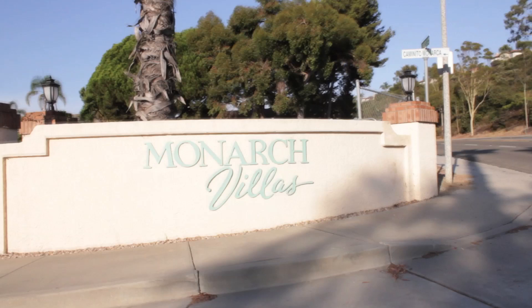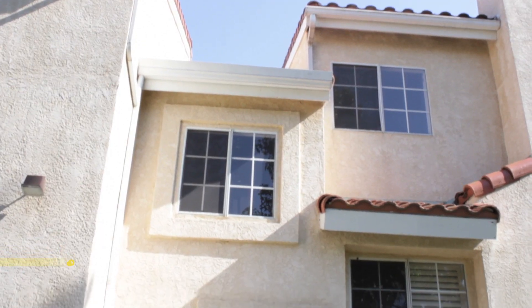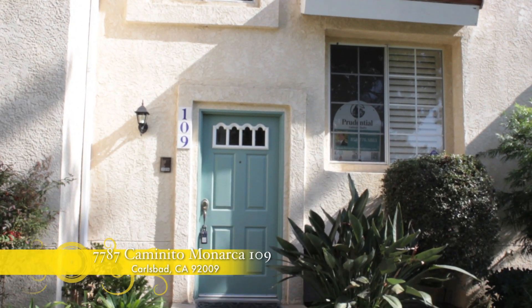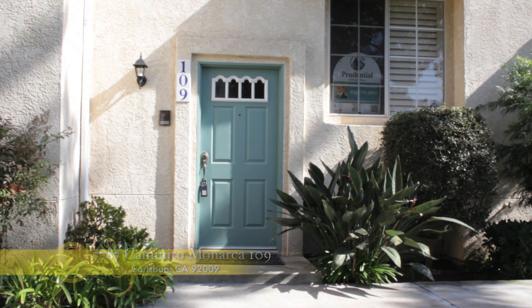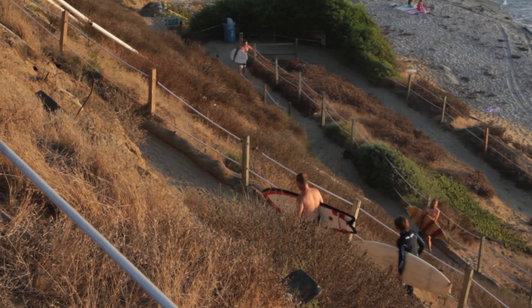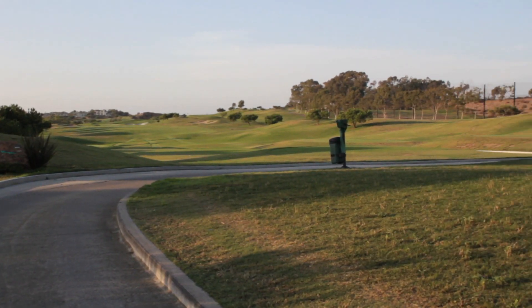Are you looking to buy your very first home? Are you looking to downsize into resort-style living? Are you looking for that great location in North County Coastal San Diego to set down roots? Maybe Swamis, Stone Steps, Beacons — those surf spots are calling you, and this home buying opportunity would fit the bill perfectly in Southwest Carlsbad.